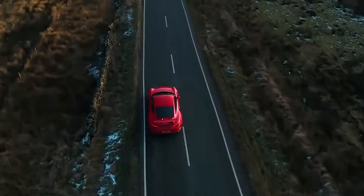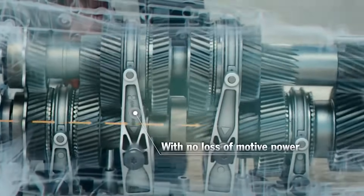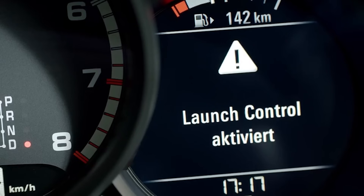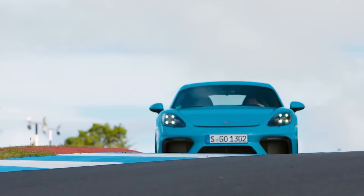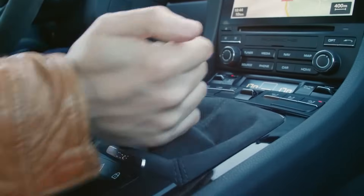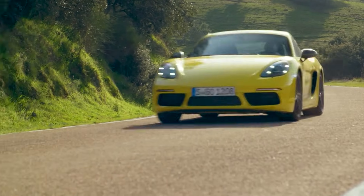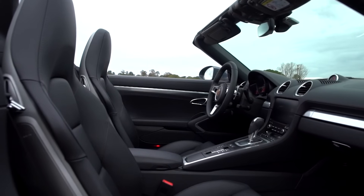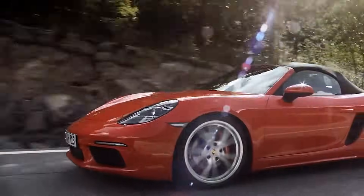Have you ever tried to rub your stomach and pat your head at the same time? It's hard, but PDK does something even more complicated. It perfectly coordinates two different clutches hundreds of times while you drive, and it never fails. When you change gears in a regular manual car, there's a moment when the wheels don't have any power — that hesitation we've all felt. A regular automatic's torque converter smooths this out but still adds a little delay. With PDK, power flow is almost never interrupted. You can handle it like a manual and use it like an automatic at the same time. It's better than both.